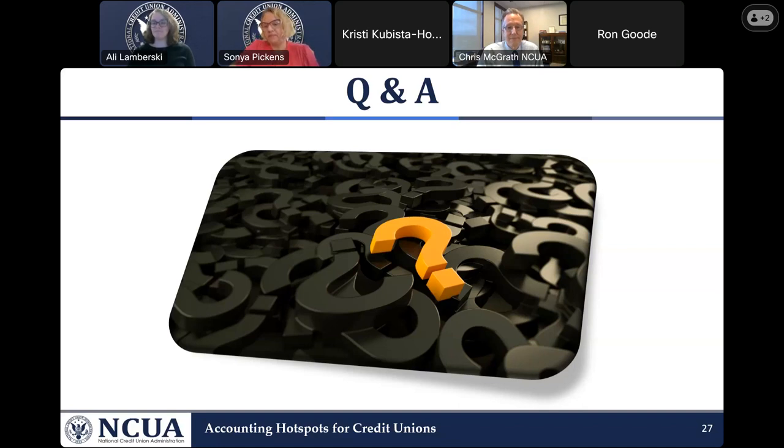That is all the time we have for Q&A. Any questions we were not able to answer will be sent to our speakers, and we will post their answers to the learning management system. Chris also noted: if you have questions, you can send them to EI mail at NCUA.gov — the initials EI and mail all together — at ncua.gov, and they will make their way to him and his staff. Everything from today — the slides, a closed-caption copy of this recording, and any unanswered Q&A questions — will be posted to the learning management system.